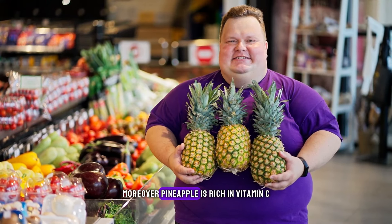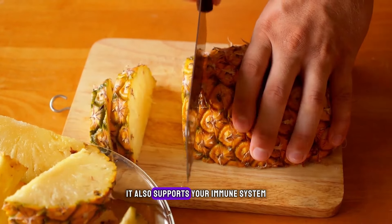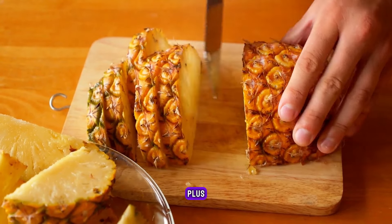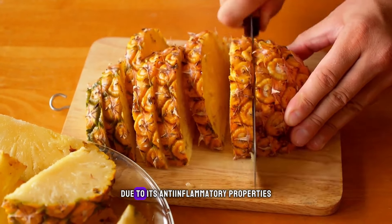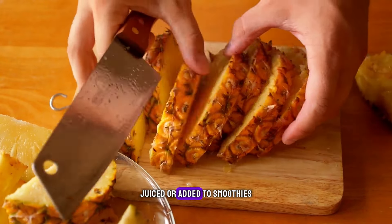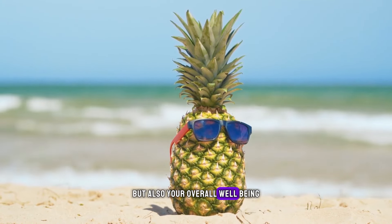Moreover, pineapple is rich in vitamin C, a powerful antioxidant that helps protect your kidneys from damage caused by harmful free radicals. It also supports your immune system, prevents hypertension, strengthens bones, aids digestion, and improves eye health. Plus, pineapple is also known to reduce symptoms of arthritis and prevent certain types of cancer due to its anti-inflammatory properties. You can enjoy this fruit in various forms, such as raw, juiced, or added to smoothies, salads, or desserts. Eating pineapple regularly can make a sweet difference in not only your kidney health but also your overall well-being.